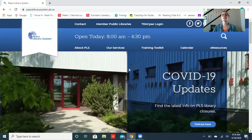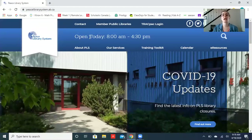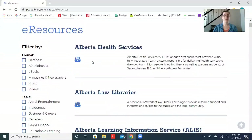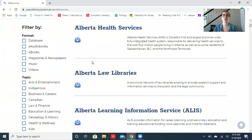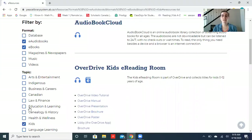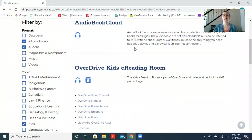So let's check it out. First, you want to go to the PLS website at peacelibrarysystem.ab.ca. When you get to the home page, you're going to want to click on e-resources. You're going to want to filter it because they have lots — click e-audiobooks and ebooks, then scroll down to kids and hit the filter button.